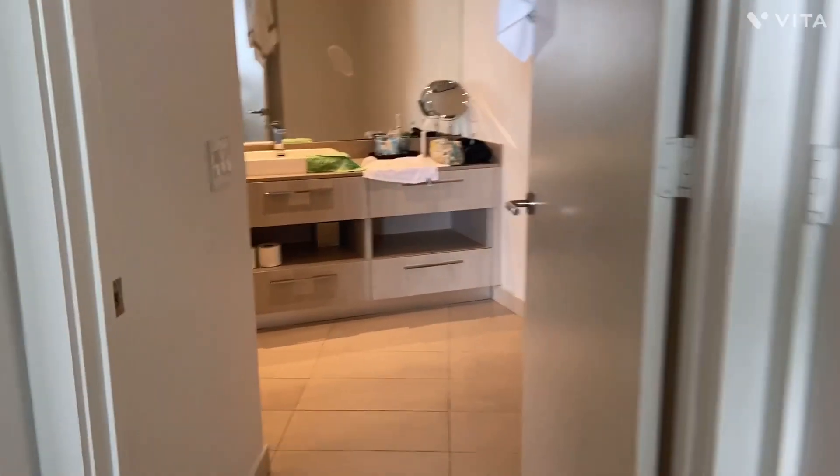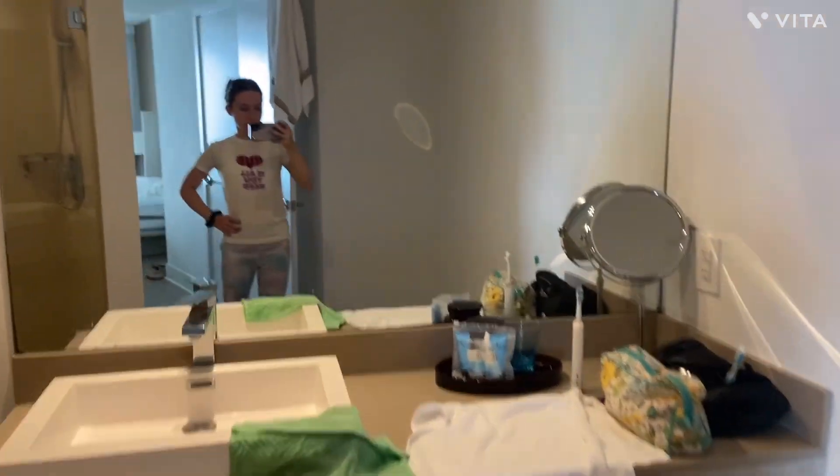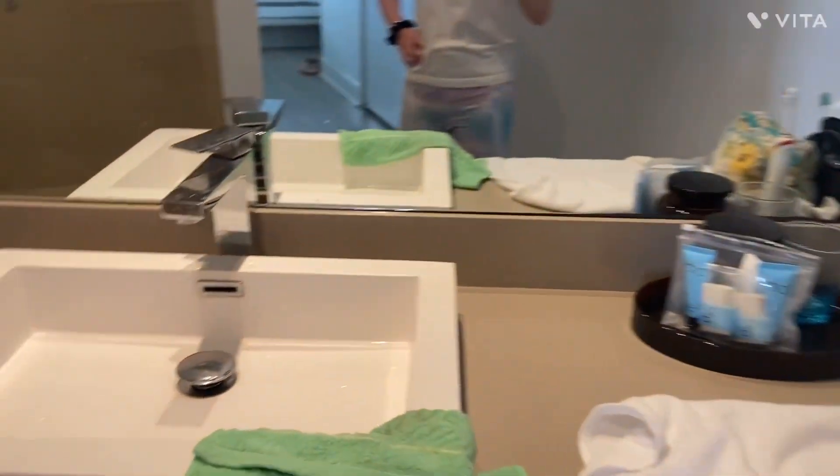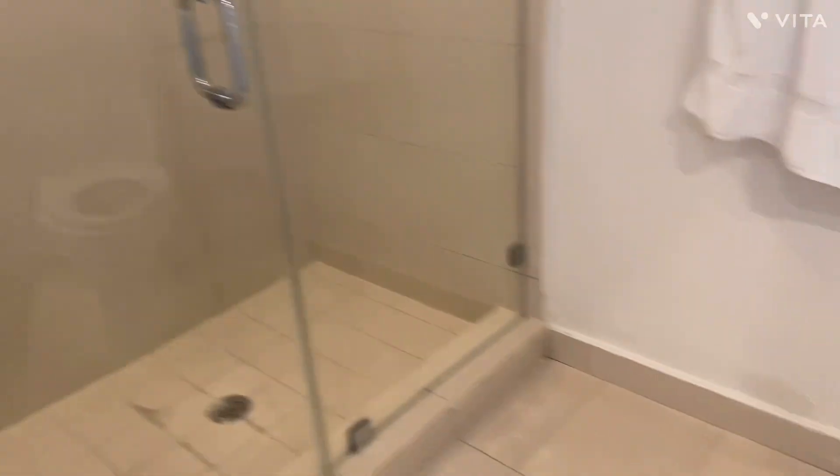And here is the last room of the house — the master bathroom. So yeah, there's the shower. So that was a really short video, but it's a pretty small but very fancy Airbnb. I hope y'all enjoyed watching today's vlog, and I'll see y'all next time. Bye friends.